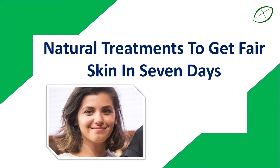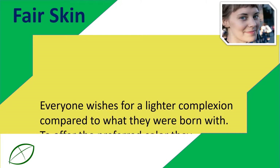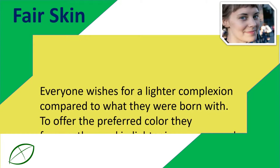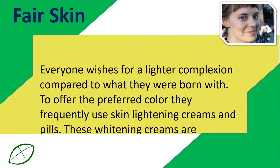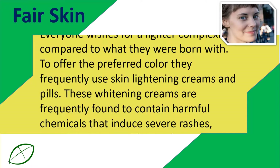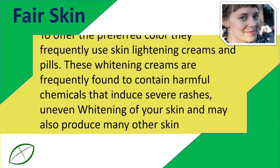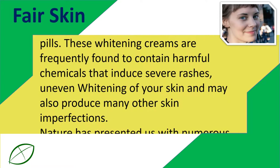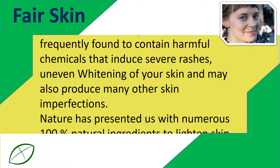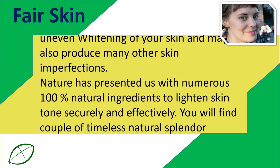Natural Treatments to Get Fair Skin in 7 Days. Everyone wishes for a lighter complexion compared to what they were born with. To achieve the preferred color, they frequently use skin lightening creams and pills. These whitening creams are frequently found to contain harmful chemicals that induce severe rashes, uneven whitening of the skin, and may also produce many other skin imperfections. Nature has presented us with numerous 100% natural ingredients to lighten skin tone securely and effectively.